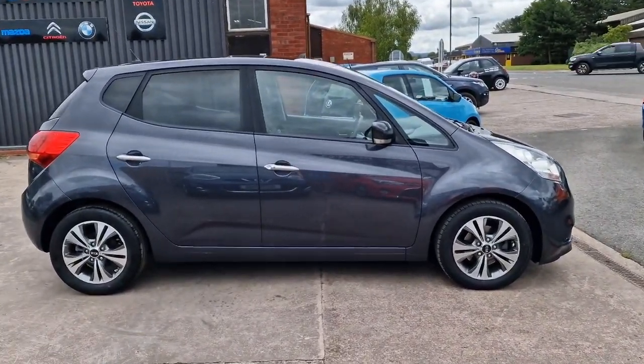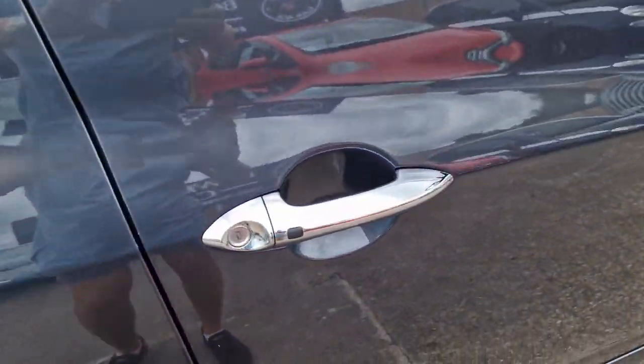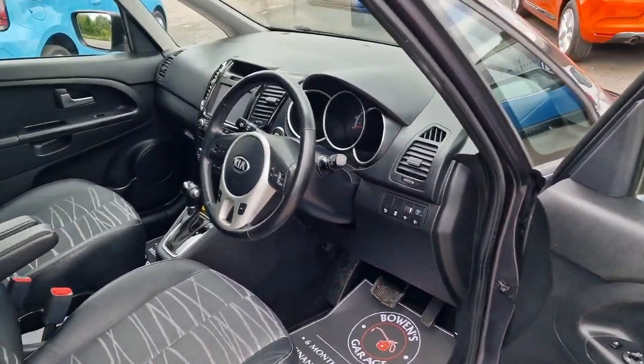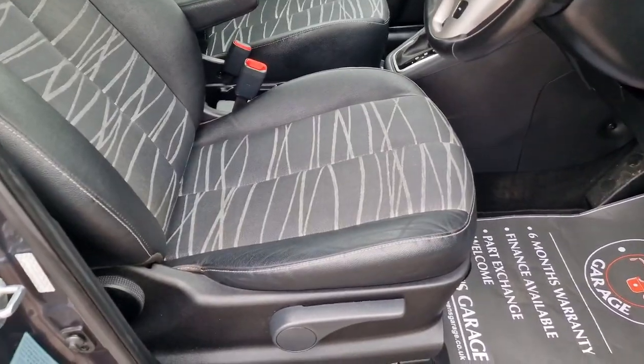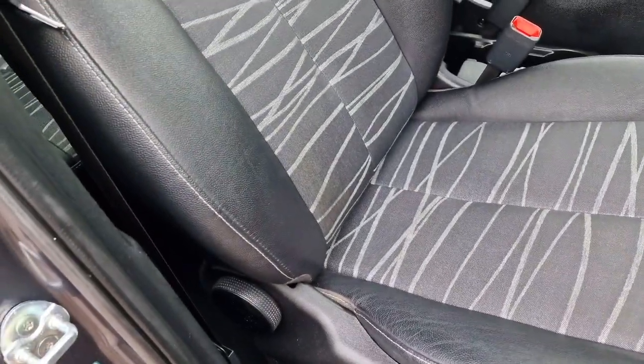This is the 4 specification which was the top of the range model. Spec wise you've got keyless entry, and it does come supplied with two remote keys. As we have a look inside, really tidy as you'd expect. We've got these half leather seats, bolsters etc. are all good.